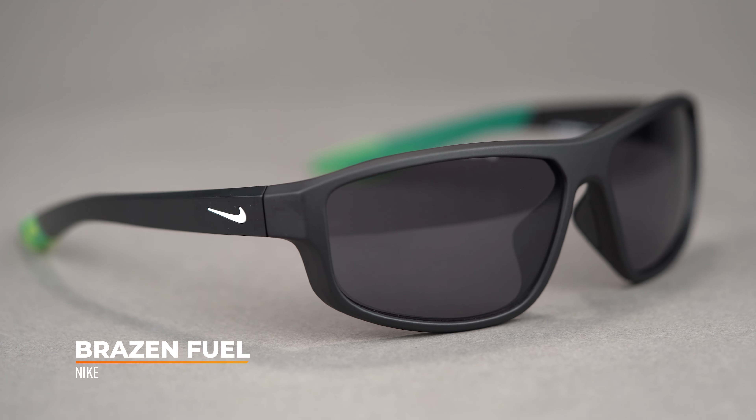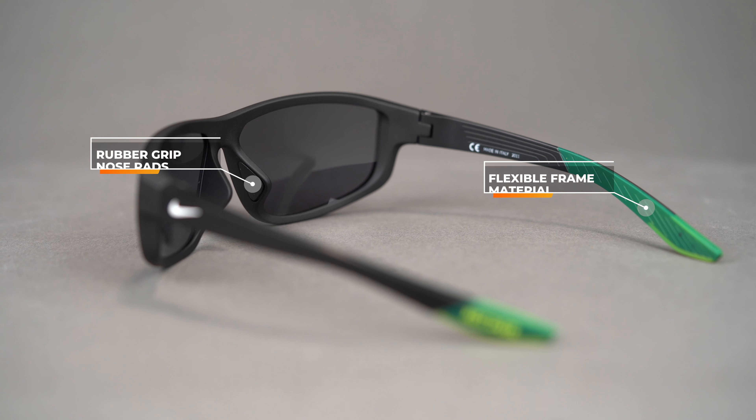Next on the table is the Nike Brazen Fuel — a full-rim, lightweight frame with a six-base curvature, not as wrapped as others, but with pretty good coverage. It also has an SFW of 140, men's large to women's extra-large. It has rubber on the nose and a textured flexible temple with lots of grip. A great feature: because this frame is a bit flatter, it can accommodate even tougher prescriptions. This is specifically the Nike Brazen Fuel — there are many Nike frames with 'Brazen' in the name, so make sure you get this one.